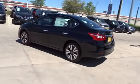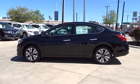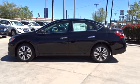Stability control, traction control, navigation system, anti-lock braking system, keyless entry, steering wheel audio controls, backup camera, Bluetooth, leather wrapped steering wheel, power steering.